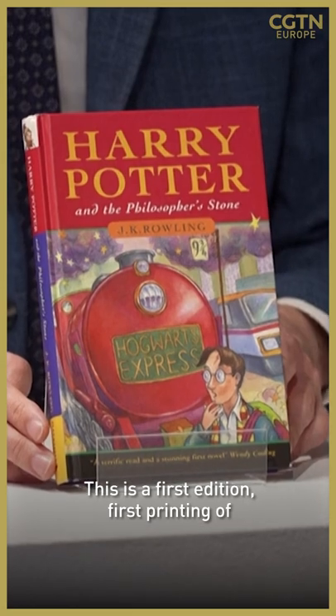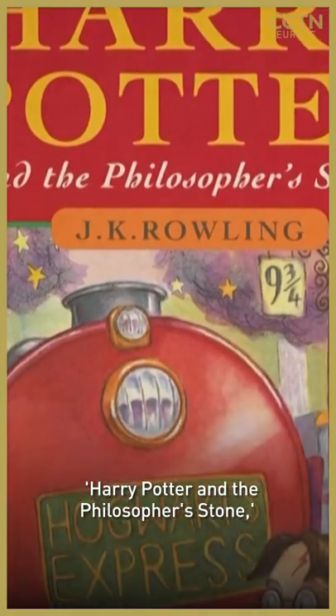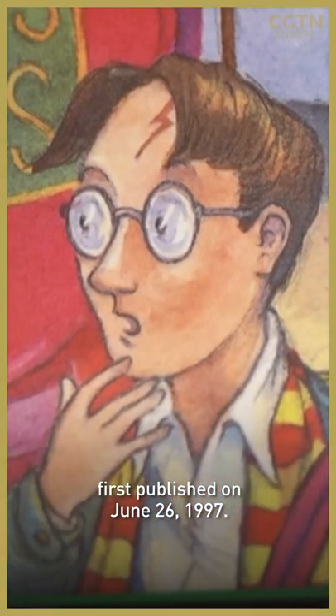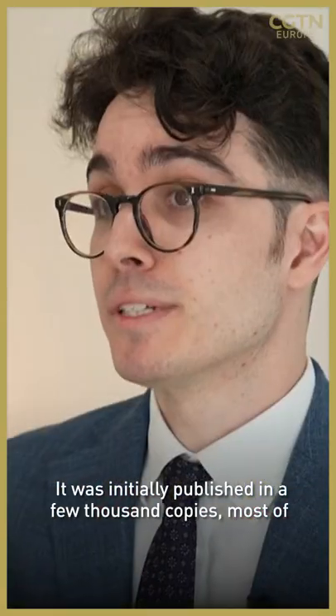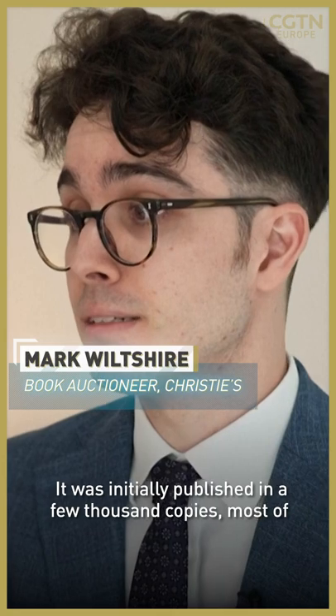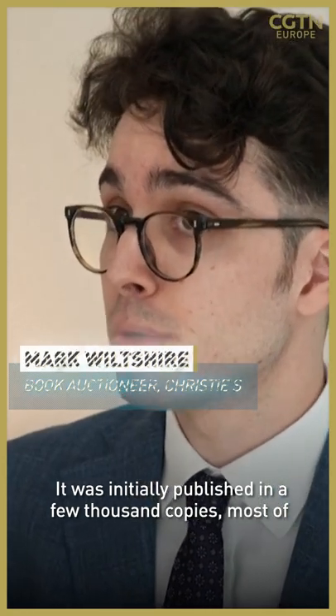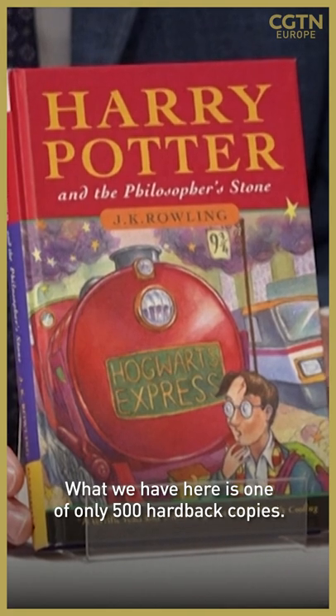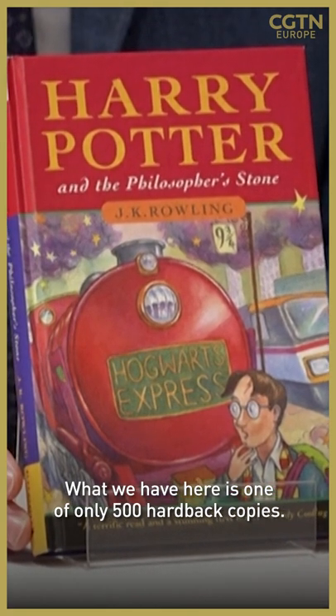This is a first edition, first printing of Harry Potter and the Philosopher's Stone, first published on the 26th of June 1997. It was initially published in a few thousand copies, most of which were paperback versions. What we have here is one of only 500 hardback copies.